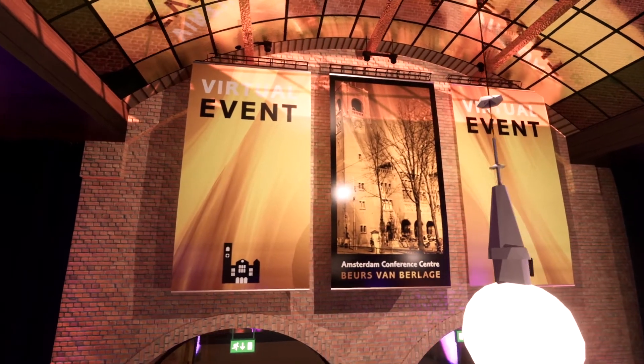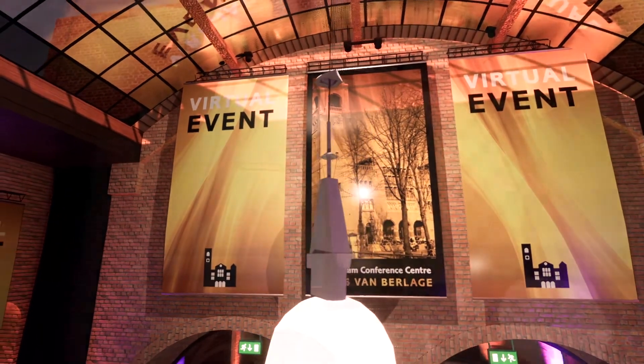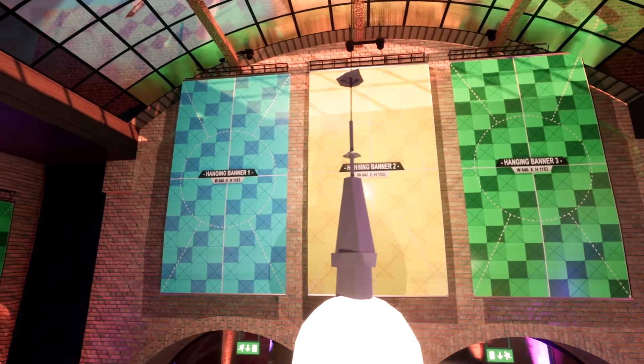Just like an actual event, our virtual venue can be branded with your event identity. We've created a special graphics package that designers can use to efficiently supply us the designs.